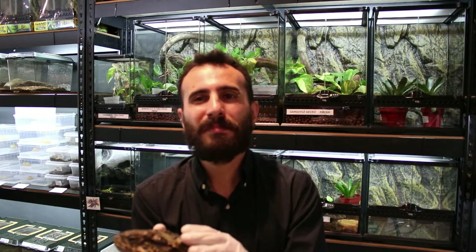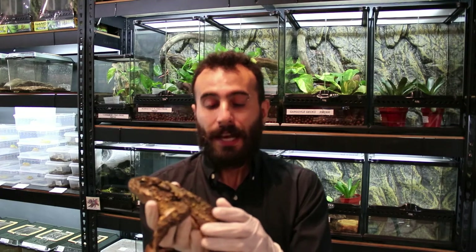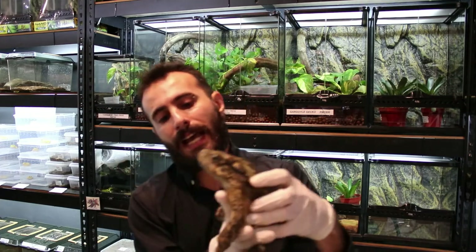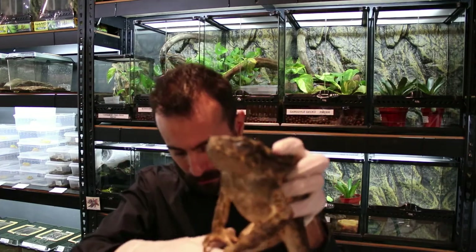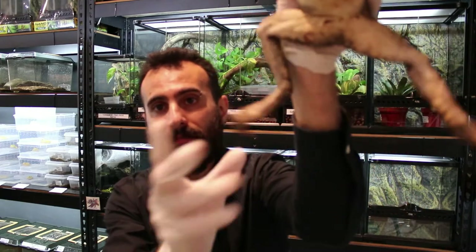Their legs are webbed, but as you can see there is no webbing on the hands. You can see the legs have webs on them. Wait, let me show you the male so you can see the difference.